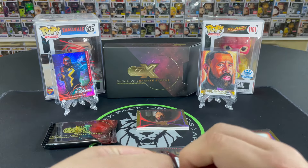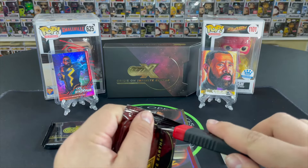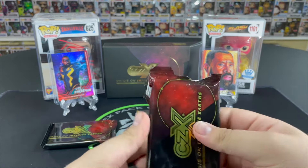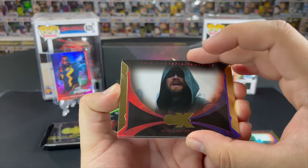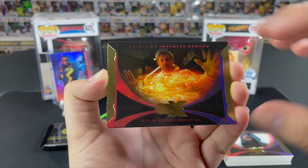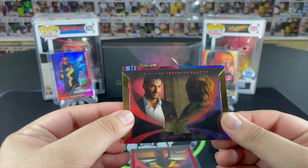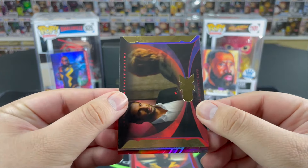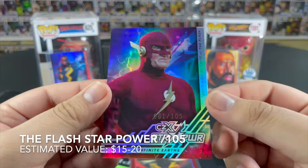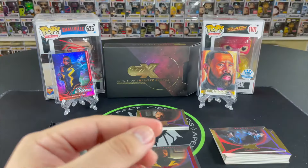These packs are actually really hard to open — I'm just going to take a slicer to it and be careful not to damage any of the cards. We start off with Noble Sacrifice, A Plan for Resurrection, Constantine, A Dark Reality, A Deal with the Devil. And our last card — I think this is going to be a star power. Crisis on Infinite Earths — numbered 61 out of 105, John Wesley Shipp as the Flash! Let's go — that is an absolute banger right there. We'll sleeve it up.